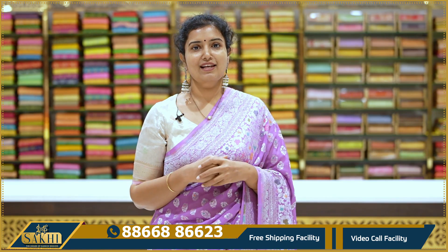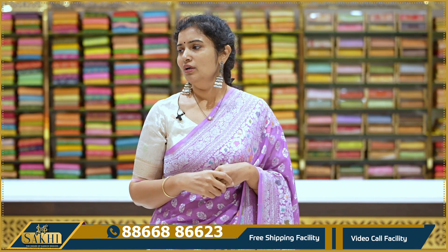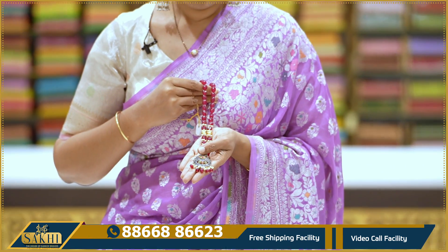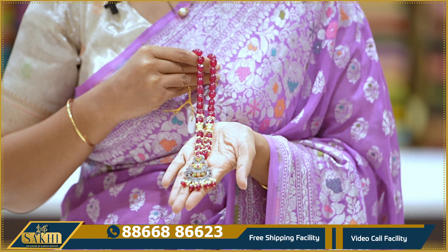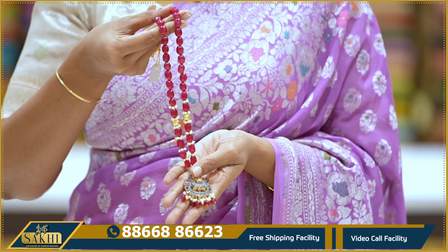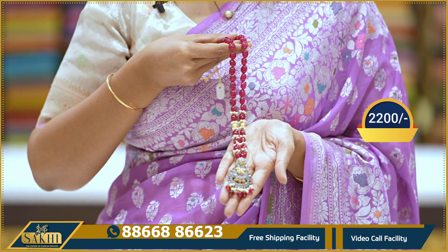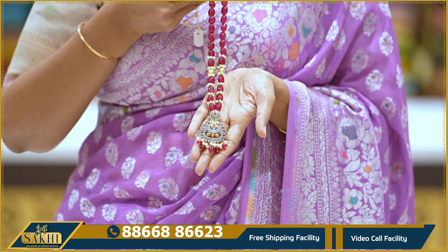I will show you the first saree. After that, I will show you a jewelry piece — I have ruby beads, like a CZ pendant. This is just a neck piece. Pricing details are $2,200.